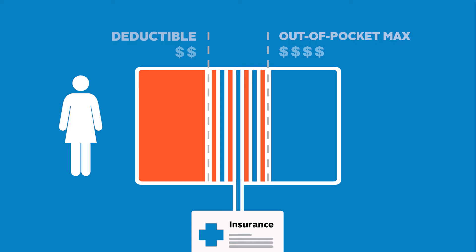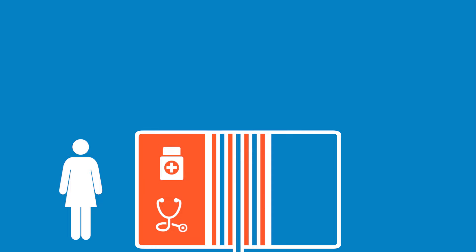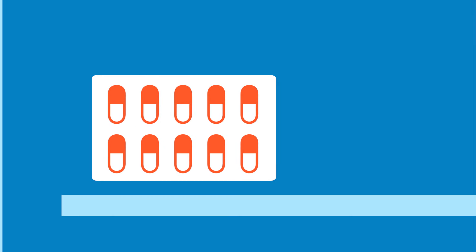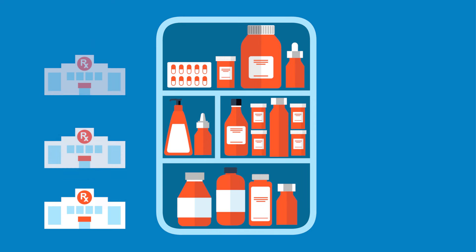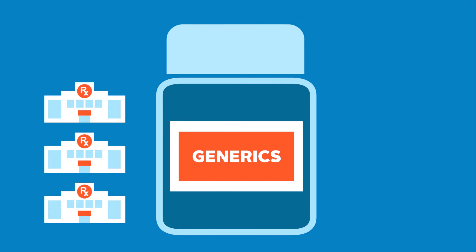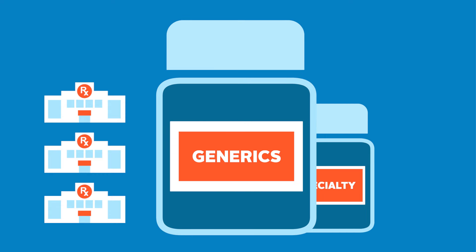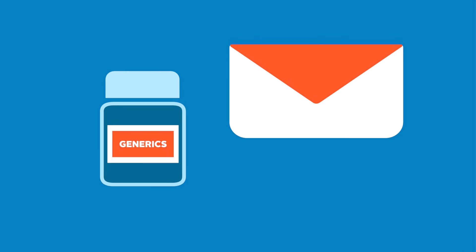Also, look into what services apply towards the deductible and whether it covers both medical benefits and prescription drugs. Most health insurance plans include prescription drug coverage, so if you use a lot of medications, make sure those drugs are covered. Check if the pharmacy you use is in-network and whether the plan has any special provisions like a mandatory generic program. And if you need specialty pharmacy drugs, look into how your plan covers them. You can save on prescription drugs by taking advantage of generic drugs and mail order service.